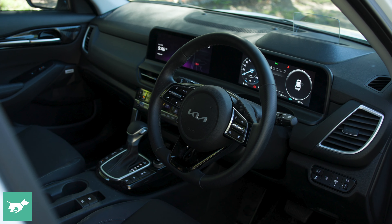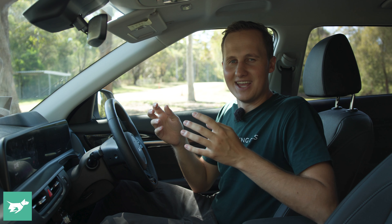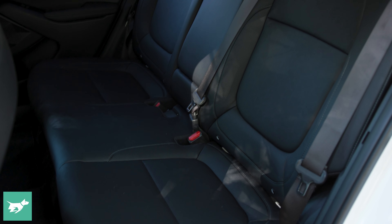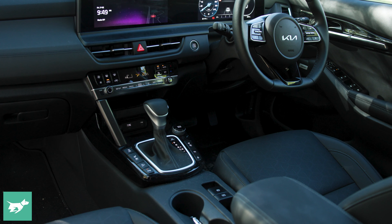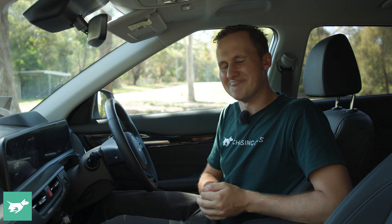That said, I have been frustrated coming into school zones because it doesn't know when school zones are active and when they're not, so it automatically latches on to that 40 km/h limit and goes nuts at you. Also, leaving the Chasing Cars office car park, there's a 5 km/h speed limit sign and the Seltos can't differentiate that from a road speed limit — going 50 km/h when it thinks you should be doing 5 is not fun. But all that aside, the reason I actually like this system is because it's one of the most accurate speed limit sign recognition systems I've come across. Sure it beeps, but fundamentally it works.